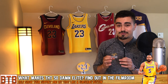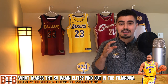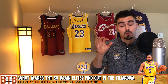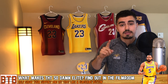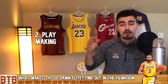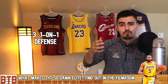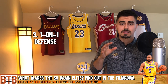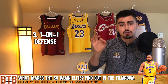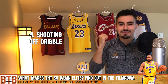That wingspan is really going to help him as we'll see in the footage. I've categorized the footage into four key attributes that Talon Horton Tucker possesses: number one, his ability to attack the rim; number two, his ability to make plays for others; number three, his on-ball defense; and number four, something he still has room to improve on but has shown flashes of, which is his shooting off the dribble.